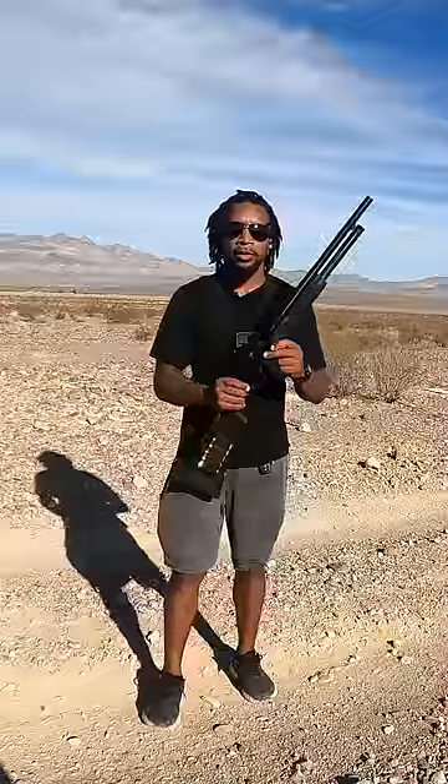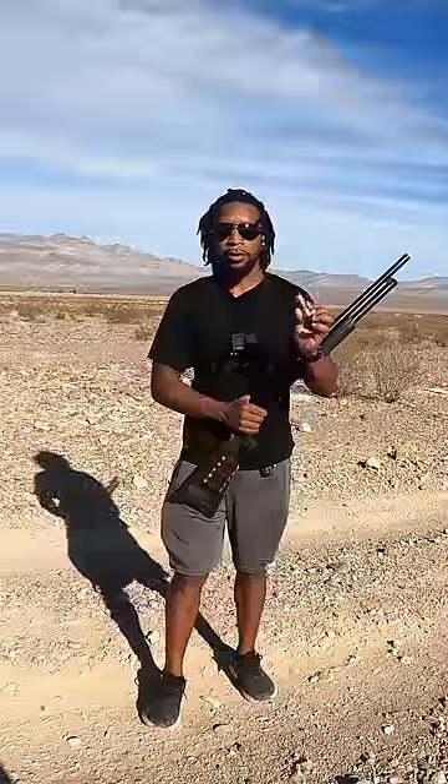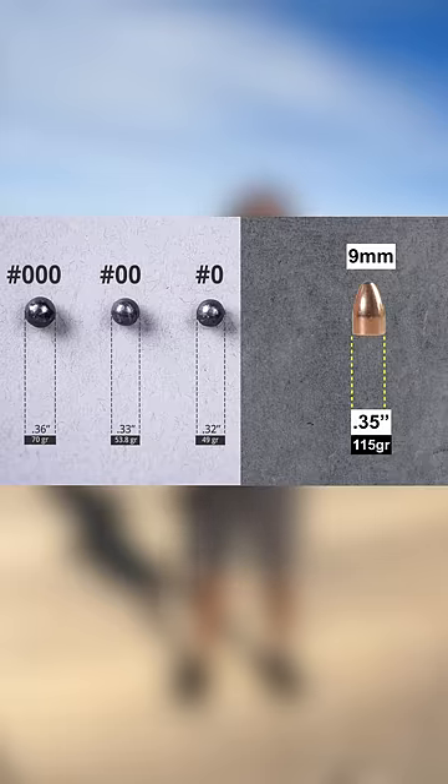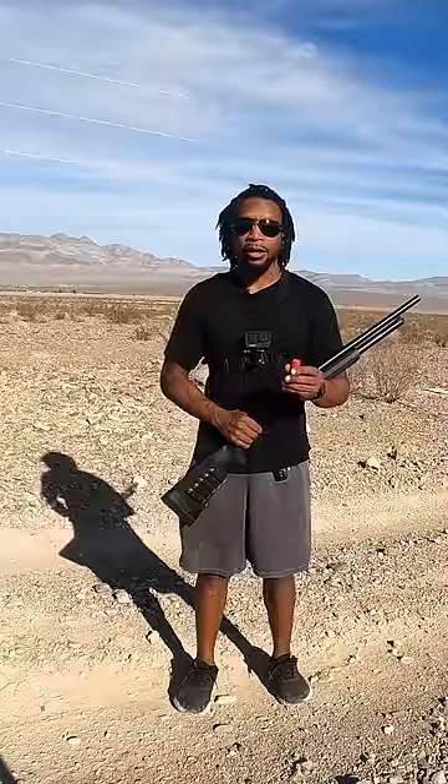Now I'm gonna be shooting one round of double-ought buckshot from the shotgun for reference. Here's the size of one double-ought buckshot pellet compared to one 9mm round. As you can see they're pretty close in size and they're actually both flying at similar speeds, and there are nine double-ought buckshot pellets in a single shell.